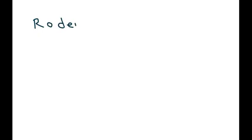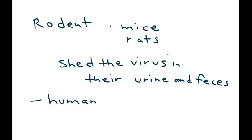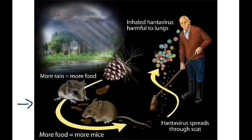This virus is acquired from rodents — specifically mice and rats. These rodents shed the virus in their excreta, in their urine and feces. Humans can acquire the virus via inhalation. Here are the critters responsible for this virus, and here's a man who is cleaning up their feces and can inhale the virus into his lungs.